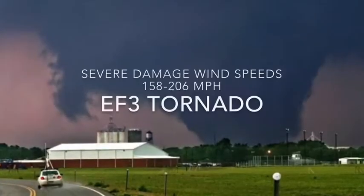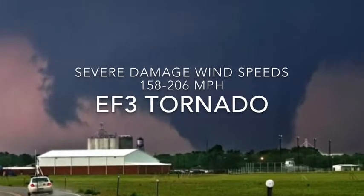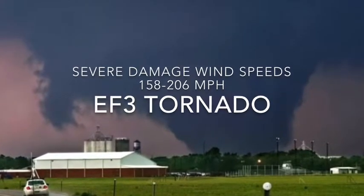Next we have the EF3 tornado, which is severe damage, wind speeds 158 to 206 miles an hour. These are very large and very deadly.